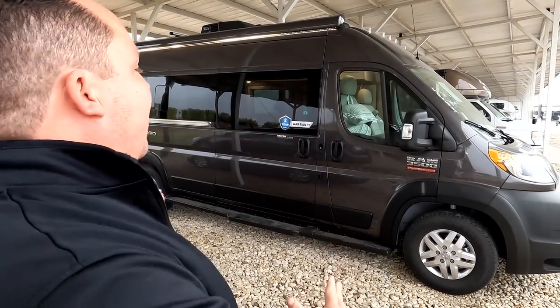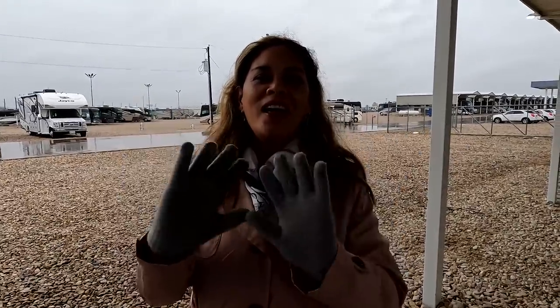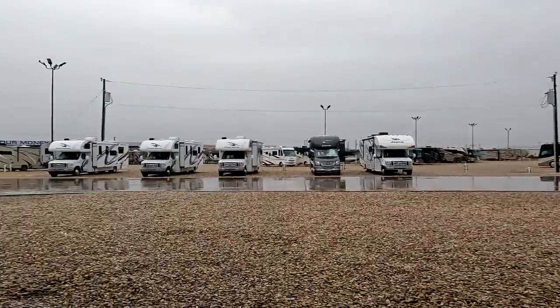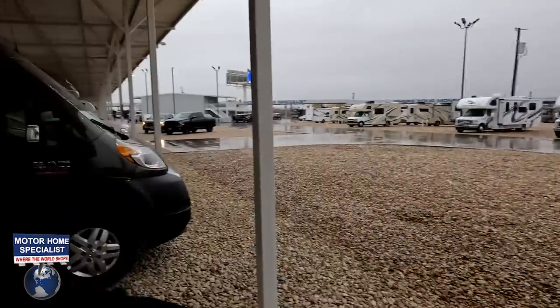Welcome back. I am super excited to show you this small, compact Class B. Before I begin, I have to say hi to Andrea. We are here in Alvarado, Texas at Motorhome Specialist — a wet and rainy Motorhome Specialist. I have never seen a Thor Tolero before. I'm excited because hashtag van life.